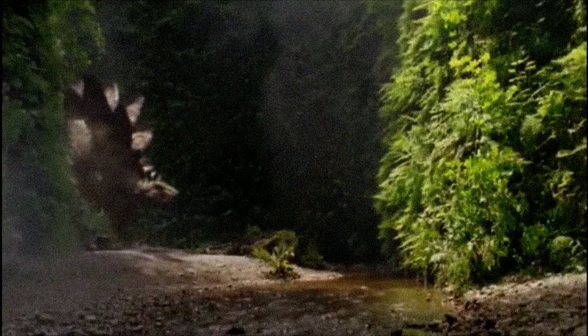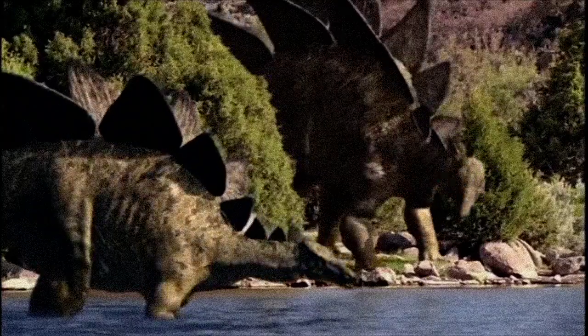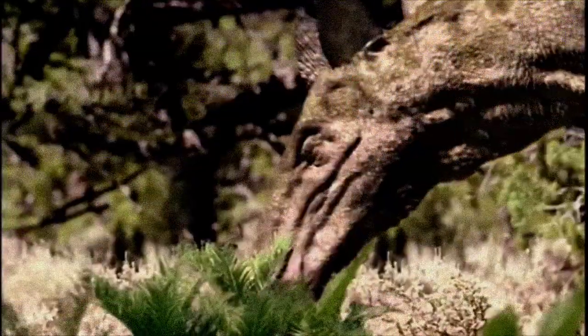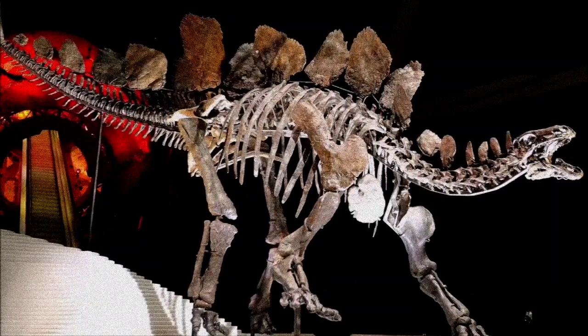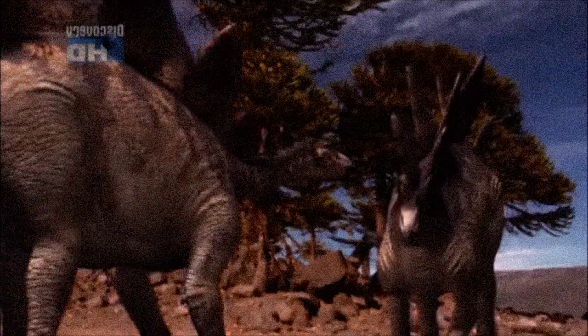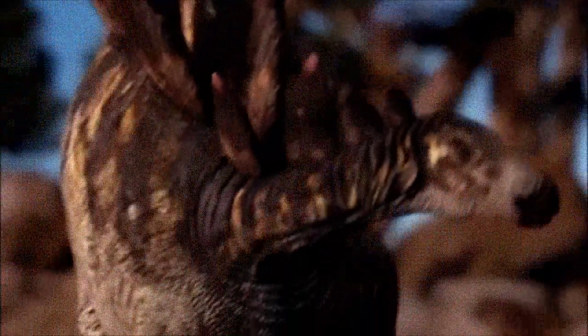However, Stegosaurus itself remained somewhat puzzling compared to its relatives. Its short neck, long hind legs, large plates, and sloping back were much more exaggerated than those of other Stegosaurs. This mystery was solved in the 2010s with the detailed description of a nearly complete specimen named Sophie. Previous reconstructions had been composites of different individuals of various ages and sizes, distorting the actual proportions. Sophie revealed that Stegosaurus was more typical in shape, with a longer neck and a more horizontal posture than previously thought.